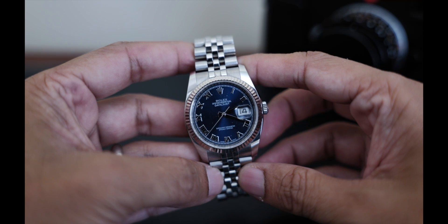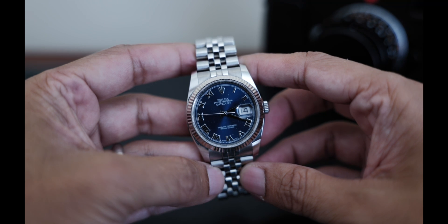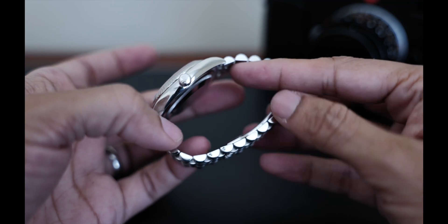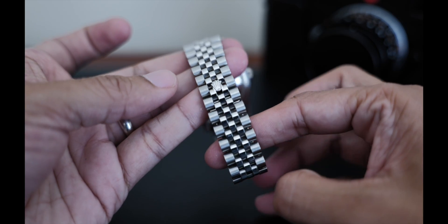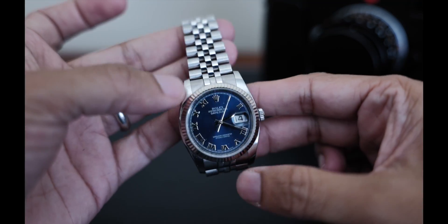The Datejust has its own rich history. Coming out in 1945 in solid gold and with a Jubilee bracelet, it was the first Rolex with a date window at 3 o'clock. It's no longer made in solid gold, but this configuration with the fluted bezel and Jubilee bracelet comes the closest to looking like a Day-Date. Even with its shine and reflections, it's not as conspicuous as the Day-Date, and it's more versatile.